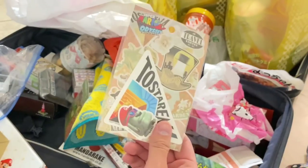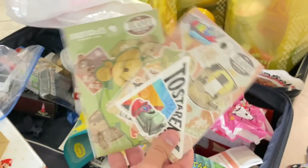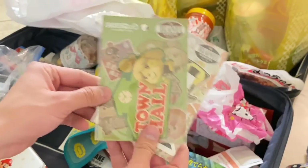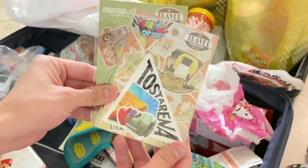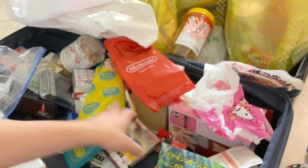From the Nintendo store, I got travel stickers — I just think these are super adorable. There's one for Animal Crossing and one for Mario Odyssey. And that's my little Switch avatar.